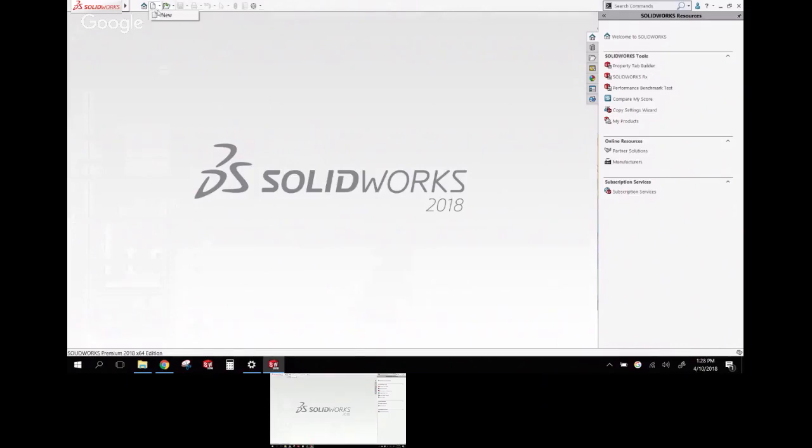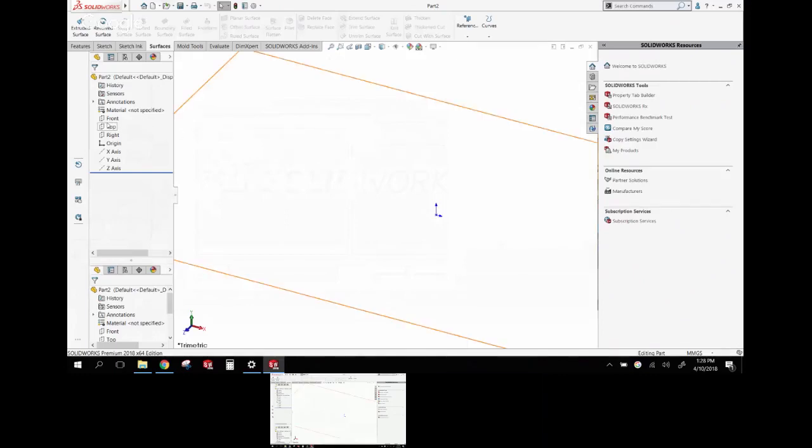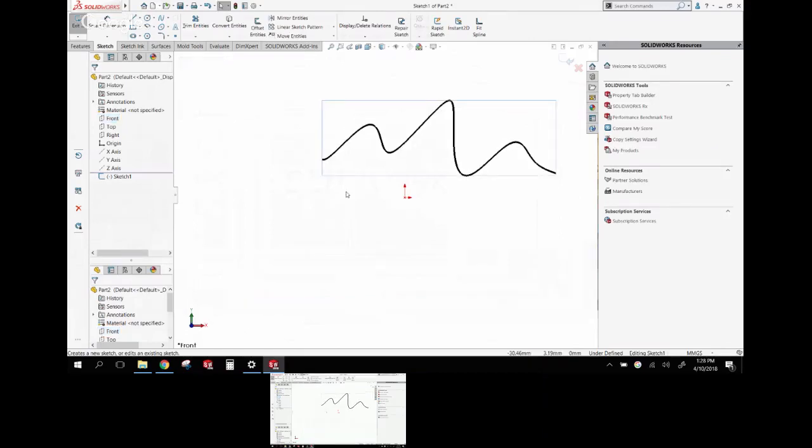The touchscreen sketching capability is there, but I'm not very impressed with it yet. You can scribble on the screen and it'll try to make a spline or lines and arcs out of it. Trying to draw something like a slot is aggravating — I should have just used the slot tool. It has a ways to go, but it's something for the future.